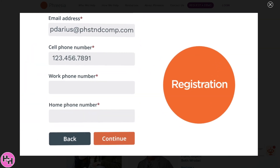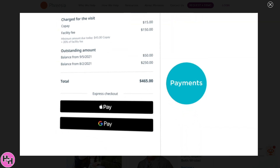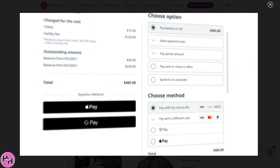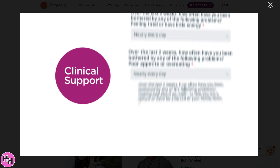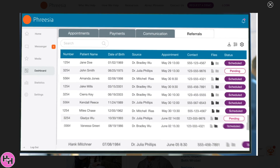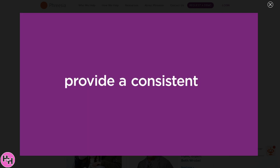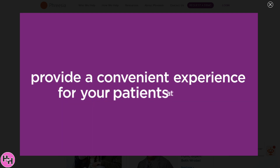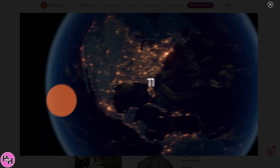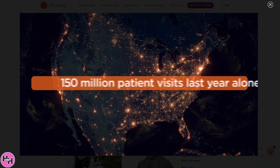Freesia is a game-changer in patient intake software, streamlining the check-in process while improving efficiency and compliance. From digital forms to insurance verification, this platform does it all, saving you time and keeping your practice running smoothly. In today's video, we will walk you through how Freesia works, its key features, and why it's a must-have for modern medical practices.